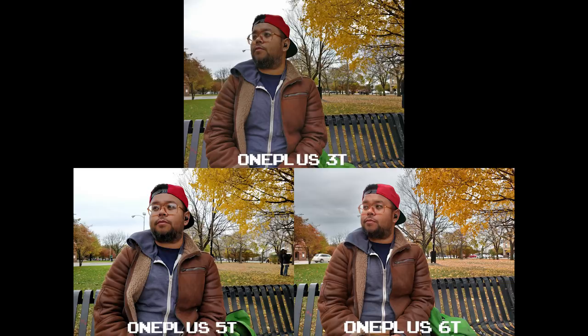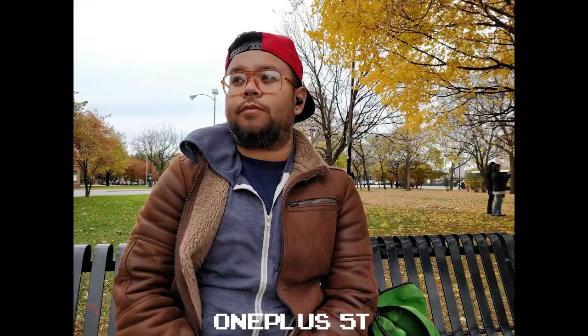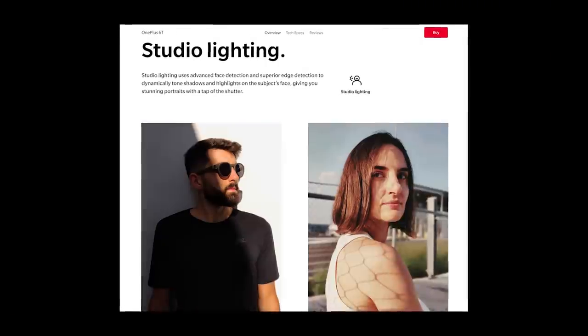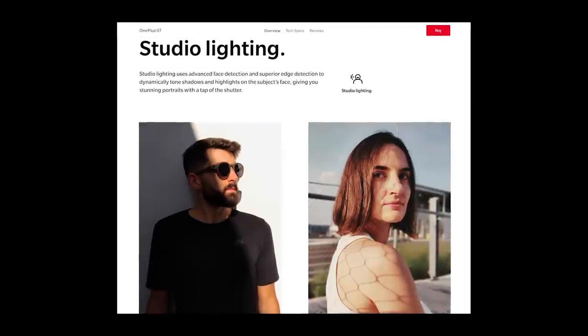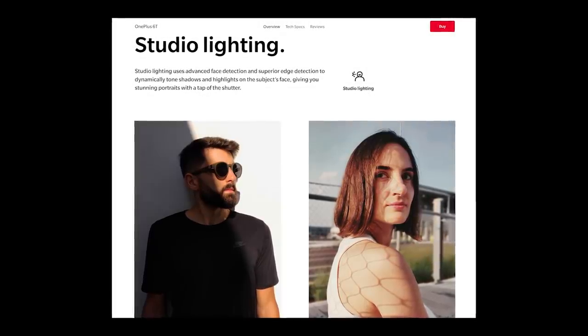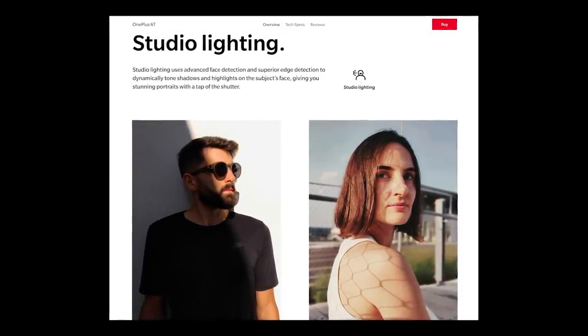As far as skin tone, the 3T leaves me looking really dark, the 5T much better but my skin looks a bit smoothed out, and the 6T really pulls up the brightness and color in my face, leaving a really pleasant shot focused on the subject. This is probably attributed to the 6T's new studio lighting feature that uses face detection to capture the shot, but I've only had limited time testing it out, so I can't give a final word on it yet.